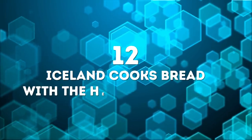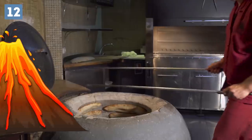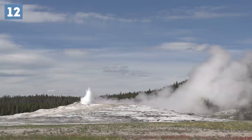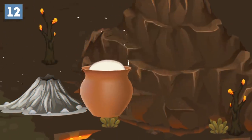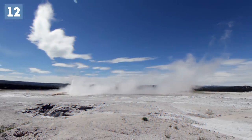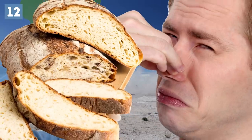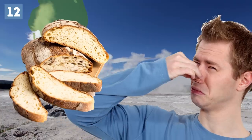Number 12: Iceland cooks bread with the help of volcanoes. While most of us use ovens to cook delicious bread, Iceland uses what's readily available to them — volcano heat. One of the country's oldest bread recipes for volcano bread requires a pot of dough to be placed on the ground near a geyser for a full 24 hours. Since this soil reaches 220 degrees Fahrenheit, the bread bakes. Just be sure to add plenty of butter to get rid of that sulfuric taste — and don't get yourself boiled trying this.